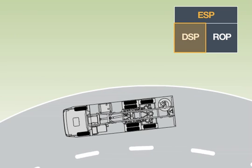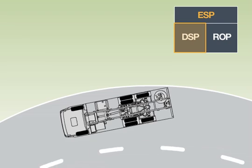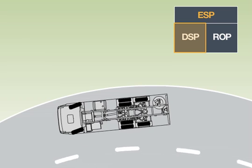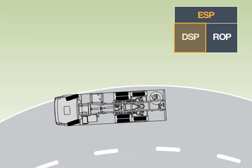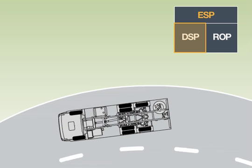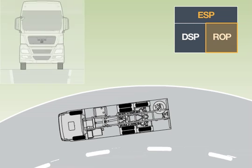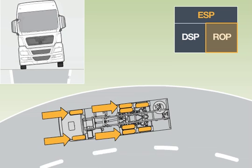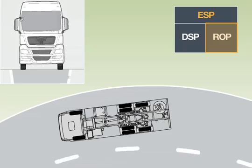By applying the brakes selectively at different wheels when the vehicle is understeering or oversteering, the DSP generates compensating forces and torques. As a result, the vehicle is returned to uncritical driving situations without the intervention of the driver. By applying the brakes to all the wheels, the ROP prevents the vehicle from rolling over when bends have been negotiated too quickly.